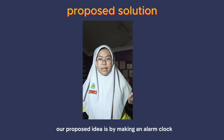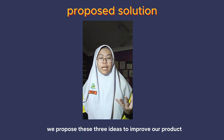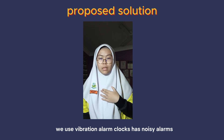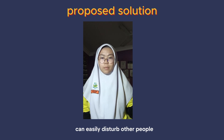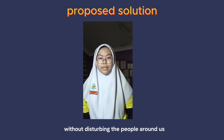Our proposed idea is to make an alarm clock that does not have a noisy alarm that can disturb others around us. Instead, we propose three ideas to improve our product. Number one, unlike other alarm clocks, we use vibration. Alarm clocks that have noisy alarms can easily disturb other people. By using strong vibration, we can easily wake up without disturbing the people around us.